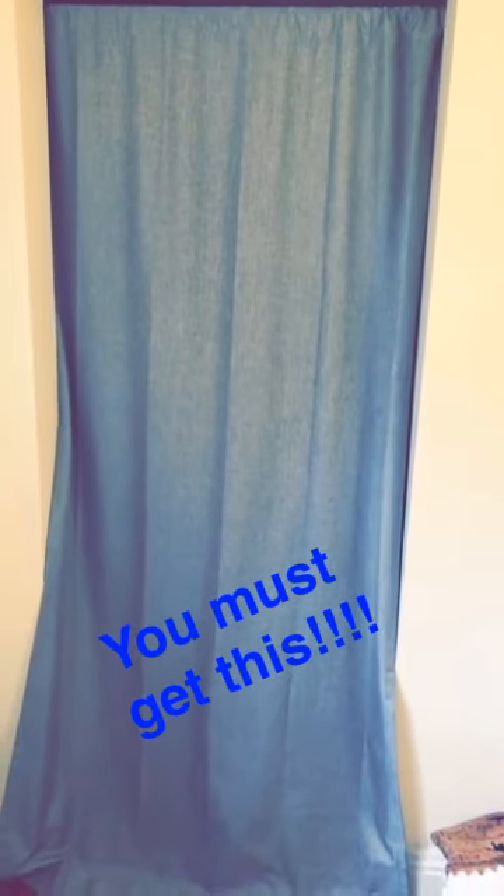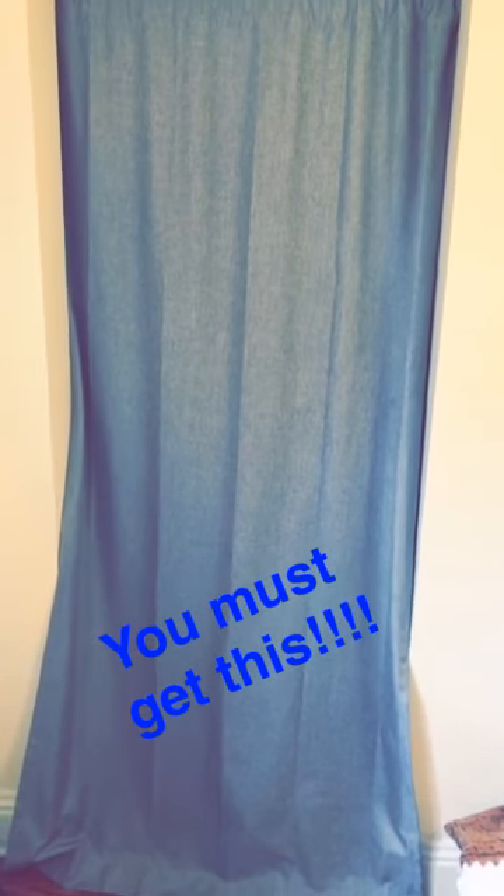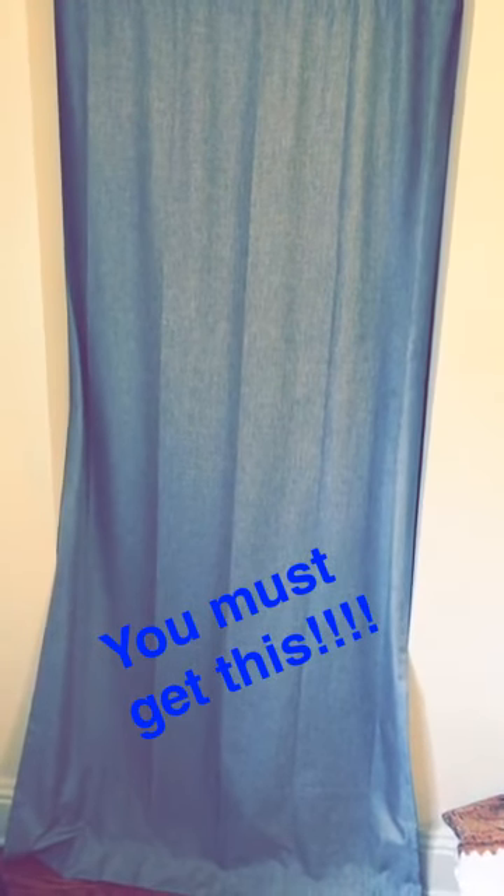Another tip I would recommend for the dorm room is to get a closet curtain. This will seriously make your room 10 times cleaner. I promise y'all.